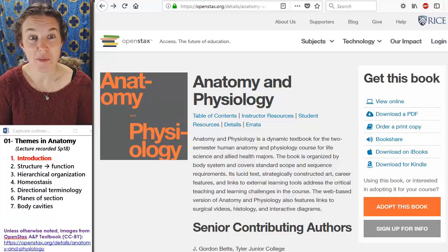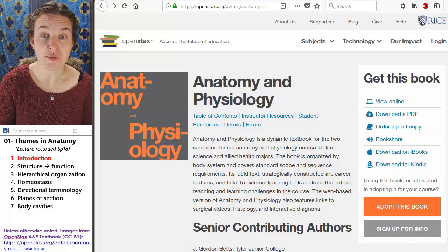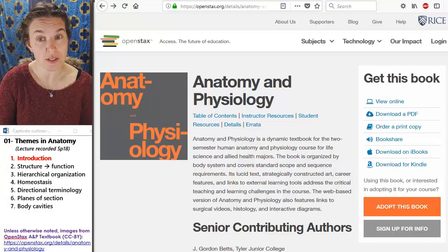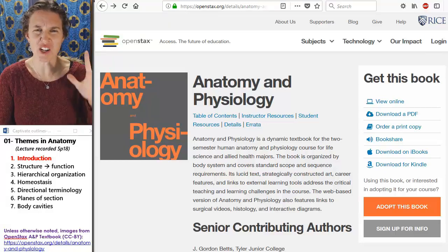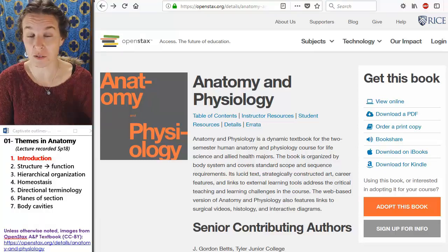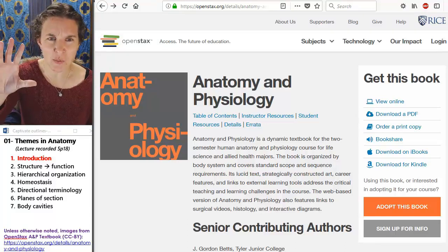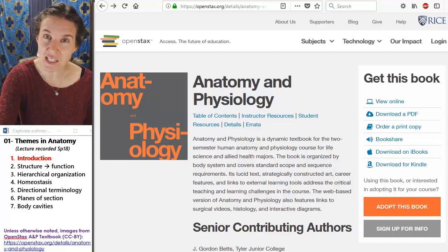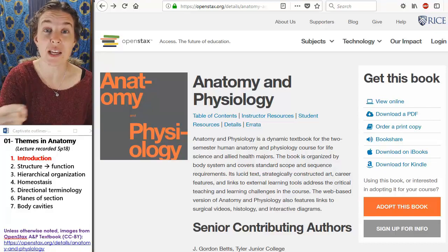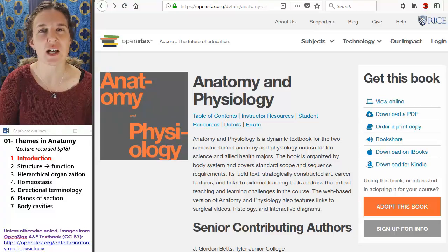Hello there. My name is Wendy Riggs and I am excited to welcome you to human anatomy. This is our first video lecture for the semester. I'm re-recording all the anatomy videos for this semester, and the textbook I'm using for images in these videos is the OpenStax anatomy and physiology textbook.